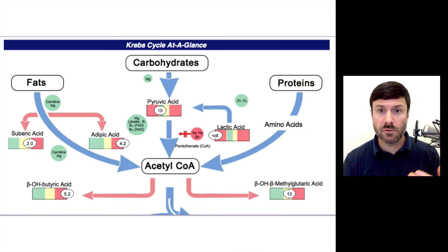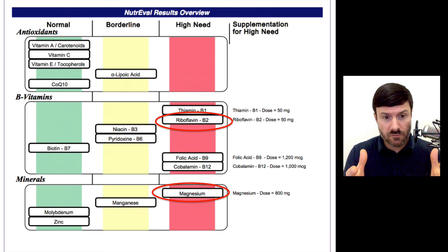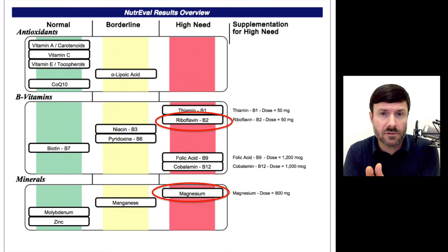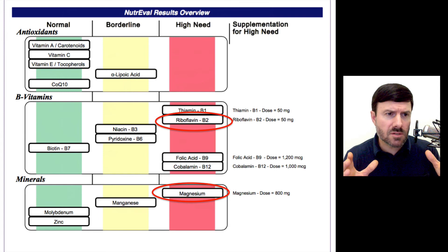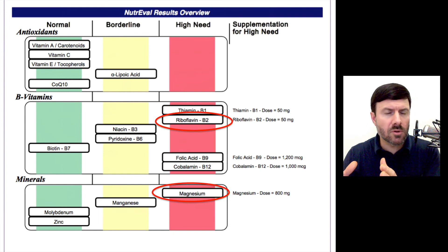So what do you do? Number one, you order these tests through a functional medicine practitioner, and then you determine from multiple markers and pages of information whether or not these nutrient cofactors are sufficient. In this particular person's case: riboflavin — they were deficient; niacin — moderately deficient; magnesium — deficient. So we say, this person may be doing the exact wrong diet for the nutrients they have available for metabolism.